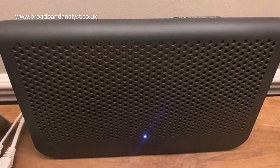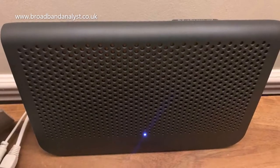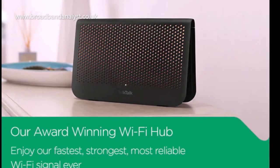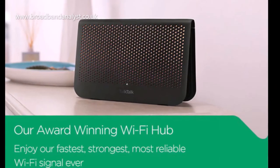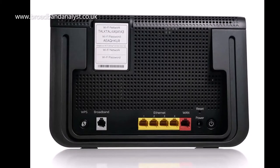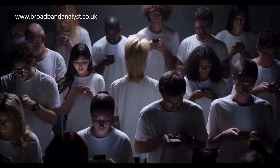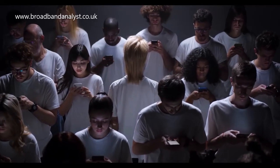TalkTalk Fiber broadband packages include the Wi-Fi Hub, which is a dual-band wireless router with a capacity to handle speeds of up to 300 megabits per second. The Wi-Fi Hub also comes with advanced security features and up to 50 devices can be connected simultaneously.